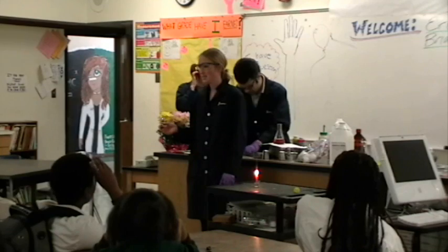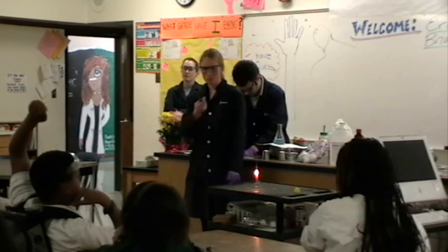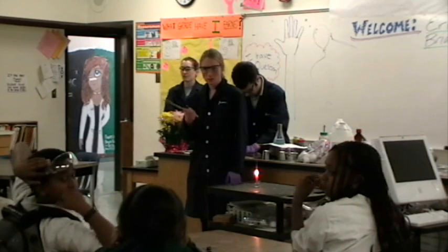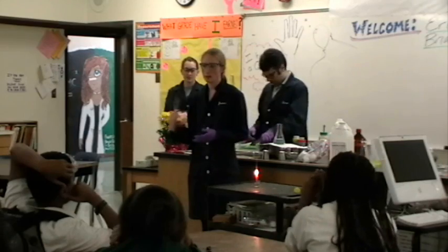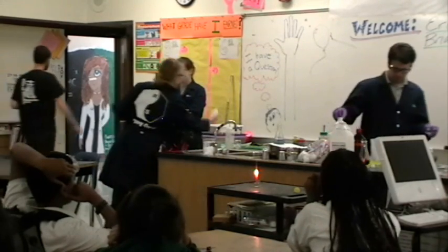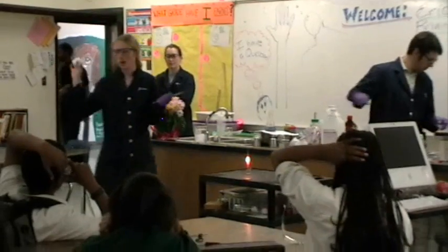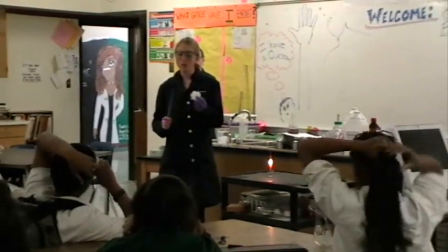Has anybody heard of TNT? Can somebody tell me what TNT is? It's like bombs? Yeah, so it's an explosive material. And it actually has a similar form as what I'm about to show you. This looks like cotton, right? It feels like cotton. But it actually doesn't burn like cotton.